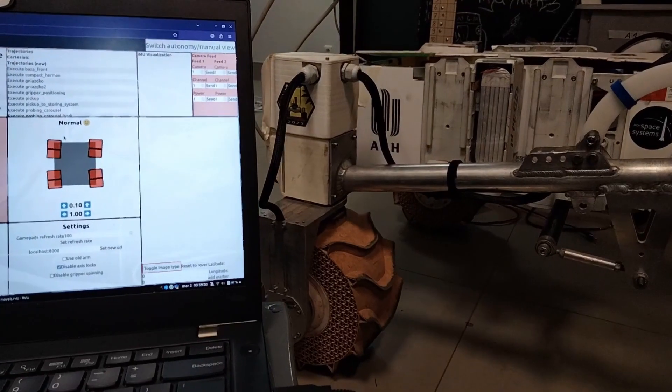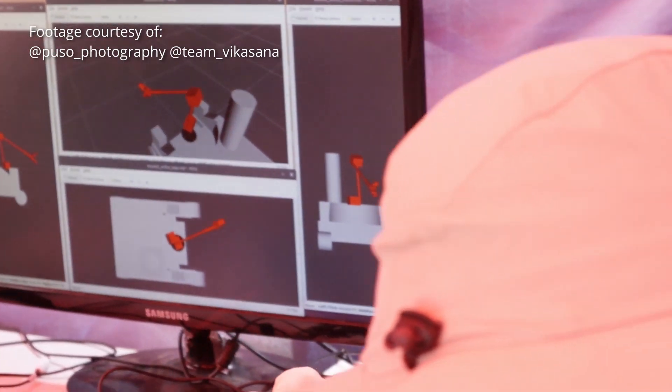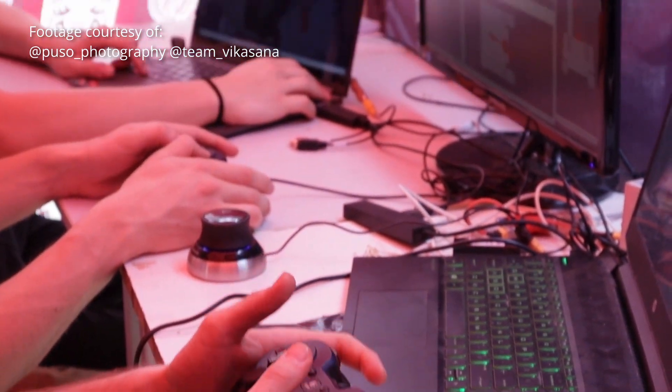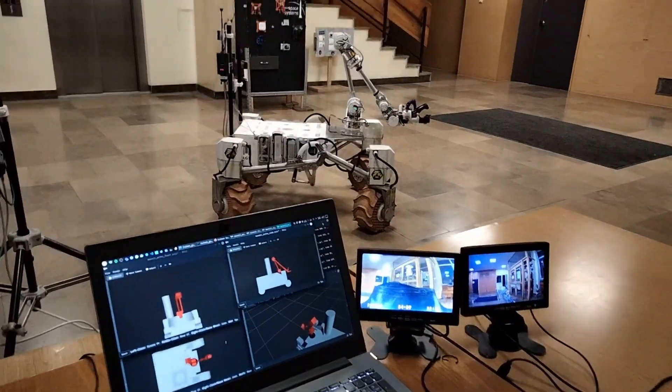Our ground station application has been greatly improved over the last year. It now features live visualization of wheel and arm position. Localization of the robot is shown on a satellite map. Operators can quickly switch between several modes of steering the rover or access predefined arm trajectories.